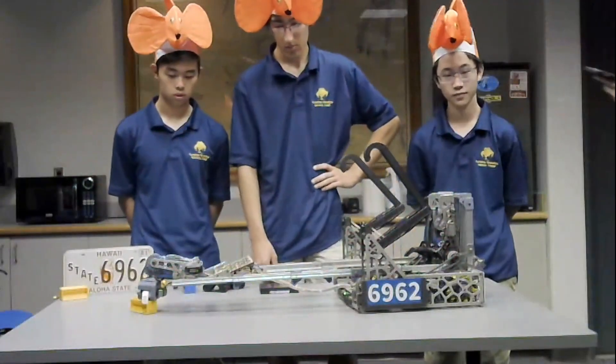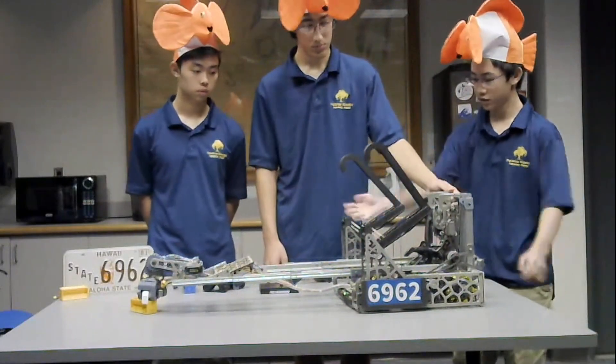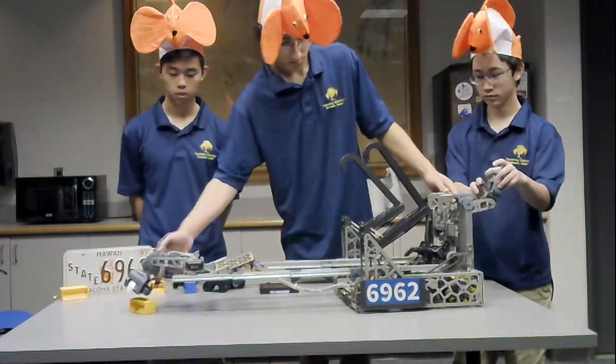Going back to the driver controls — you mentioned the driver holds the robot back until they're right over the sample. Was this something you did the entire season or did it come from driver practice? That was one of our big focuses this year from a code standpoint. We wanted to make driving as easy as possible: one button to get ready to deposit, another to open and retract everything, and only one button to intake as well — just simpler for the driver.